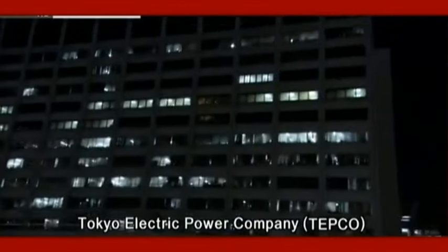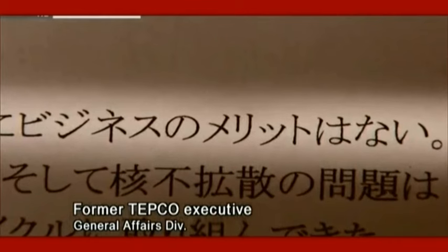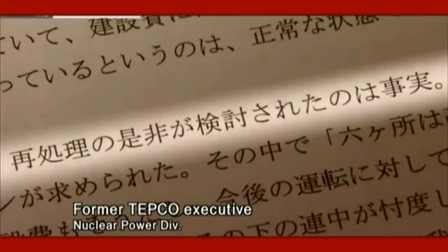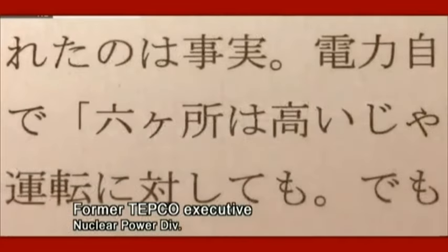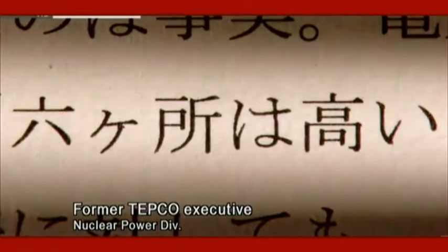Some people within TEPCO, a major shareholder of JNFL, started questioning the project. Interviews with TEPCO officials revealed that the company considered the project a business risk because of its unpredictable future. The nuclear fuel cycle may be a dream technology for engineers, but it has no benefits for power companies. They discussed the pros and cons of reprocessing — deregulation of the power industry was ongoing, they needed lower costs, and Rokasho was too costly.